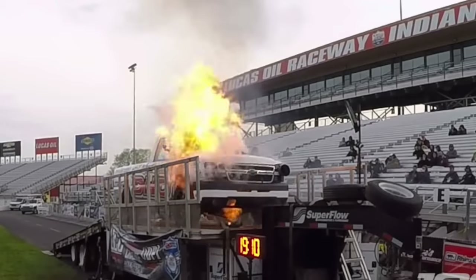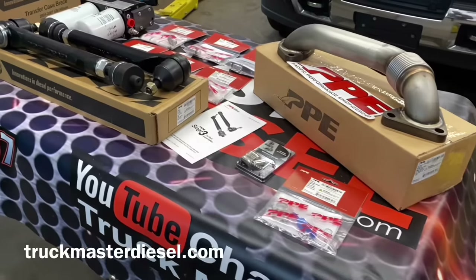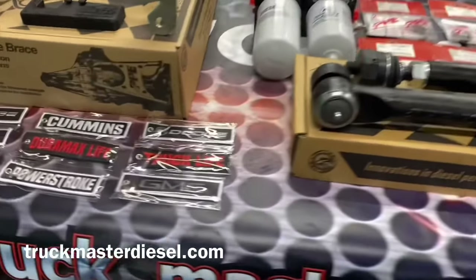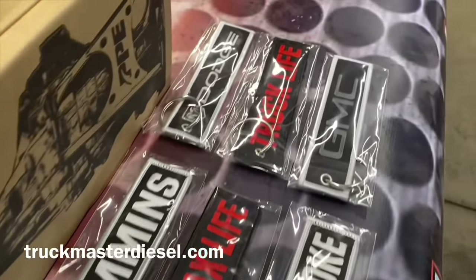Let me know in the comments what you would do in that situation, and other things you can do to stop this from ever happening — like checking the turbo, buying an air cutoff switch, or a fuel shutoff switch to cut fuel directly to the engine. If you enjoyed the content, hit the subscribe button and that notification bell so you get alerted every time I post. If you want to support the channel, check the link in the description — TruckMasterDiesel.com — for hoodies, hats, t-shirts, key tags, diesel parts, and other upgrades. We'll see you on the next one, stay tuned.